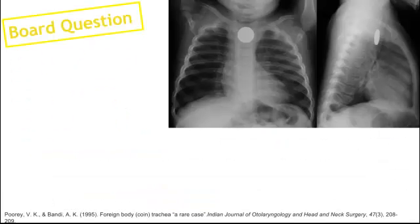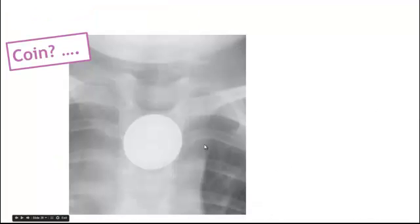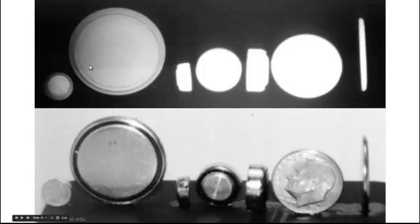Here's a board's question: is this coin in the esophagus or the trachea? This one is in the esophagus — esophageal coins tend to be flat on the PA film. Here's an example of a tracheal coin, which is very rare, and you can see the side of the coin. Now, is this a coin we're looking at? No — this is a button battery. They can look a lot like coins, but if you see them on the flat side, they should have that double ring sign. Coins are flat when viewed laterally, whereas button batteries tend to have an extra ridge.